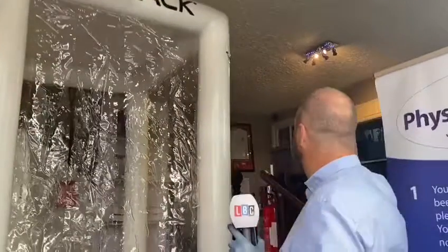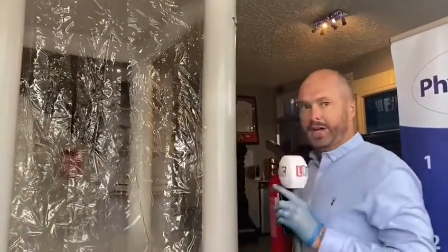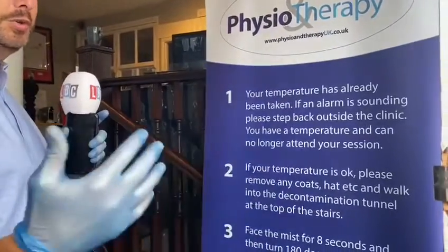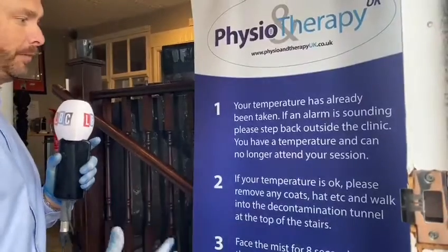We get an alarm, we get an indication, and therefore on our instructions it tells people just to step straight back outside the door, because we don't want anyone that's currently ill coming into our clinic.